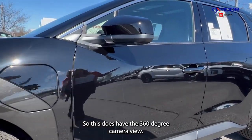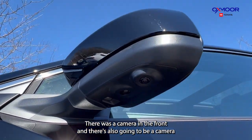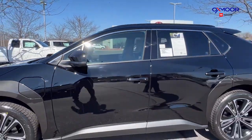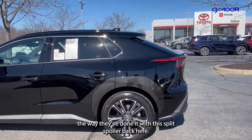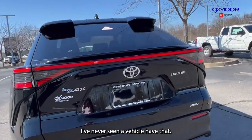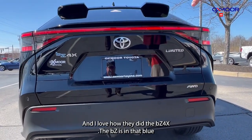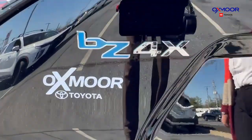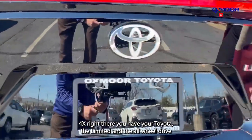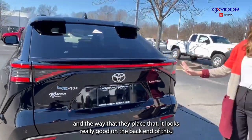This does have the 360-degree camera view, so you are going to have a camera here, a camera in the front, and also a camera in the back. Coming around the back, there's really interesting styling with this split spoiler back here — I've never seen a vehicle have that. I love how they did the BZ4X badging, with the BZ in blue. You also have your Toyota, Limited, and all-wheel-drive badges, and the way they placed that looks really good on the back end.